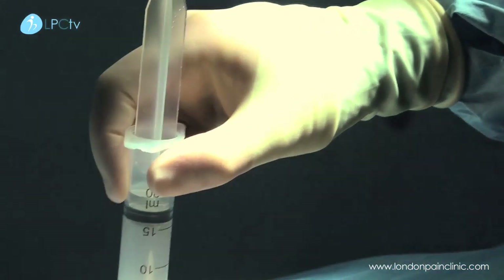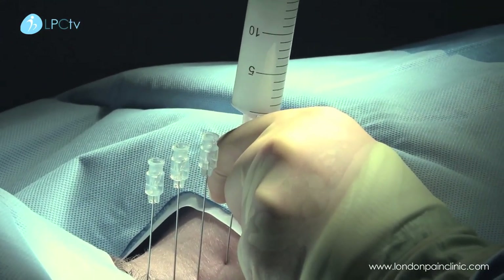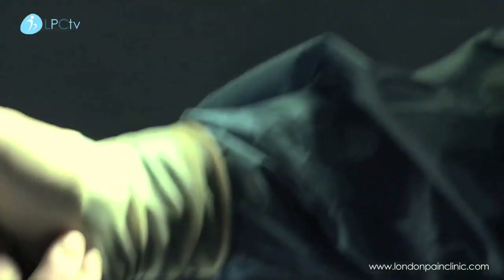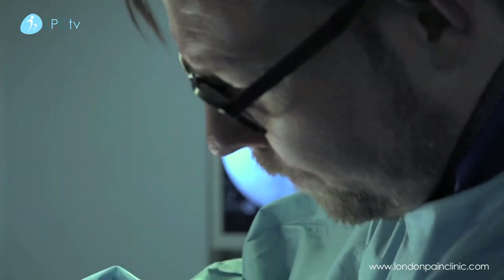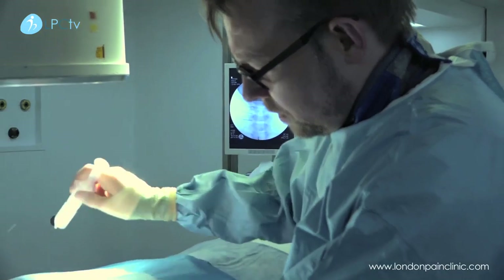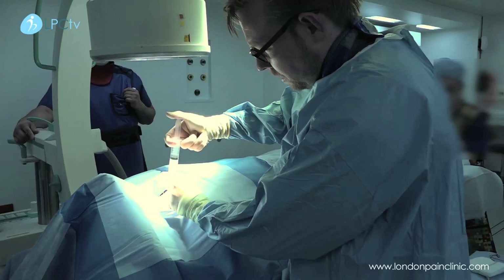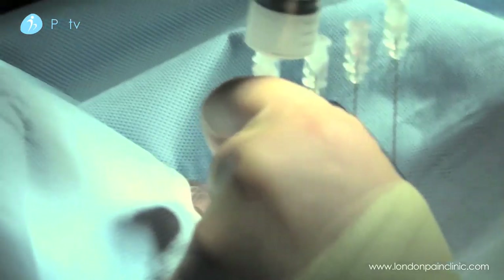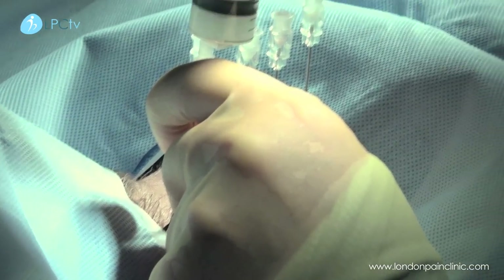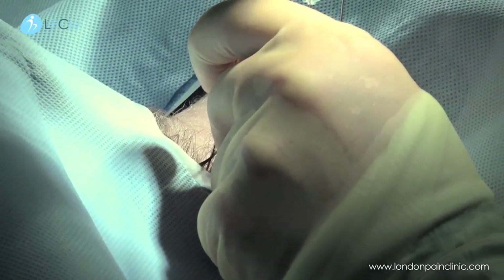So that's the first one. Again, make sure that we're in the right place, aspirate, and just gently inject. We've just got three more to go. As with all these sorts of procedures, if you stay safe, if you keep to the bone, keep away from any important structures, these are very, very safe procedures.